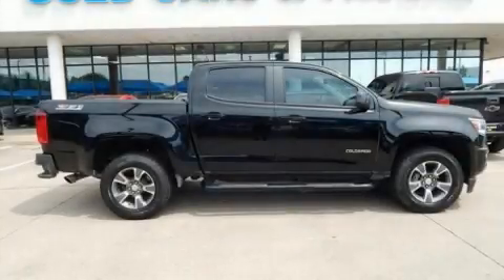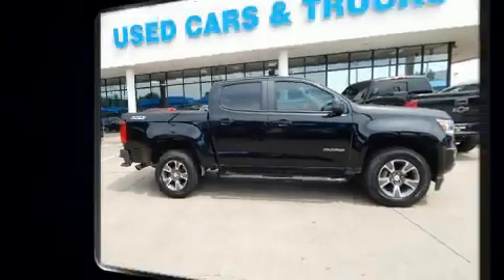The 2016 Chevrolet Colorado. This four-door, five-passenger truck has not yet reached the 50,000 mile mark.